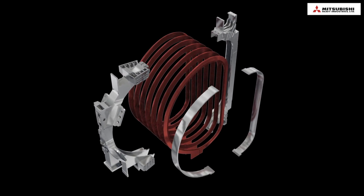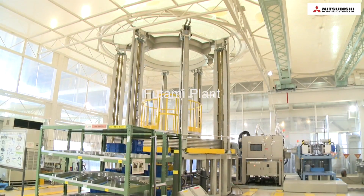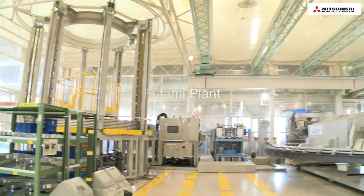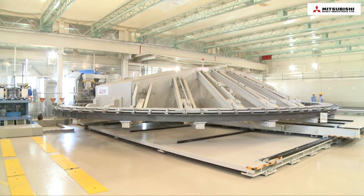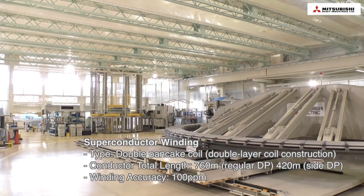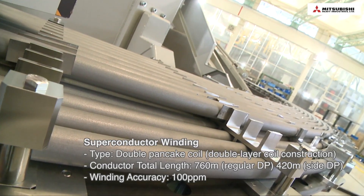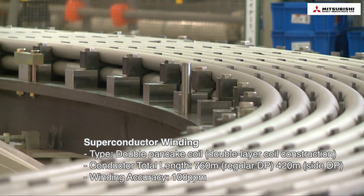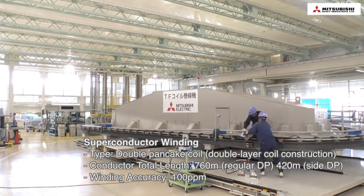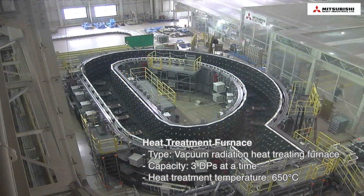Let's look at the manufacturing processes in order. A spooled conductor is straightened then bent into a D-shape in a temperature controlled room. Accuracy of conductor length after winding is under 100 ppm, plus or minus 3 millimeters against 30 meters. After winding, it is heat treated in a vacuum furnace at 650 degrees Celsius.